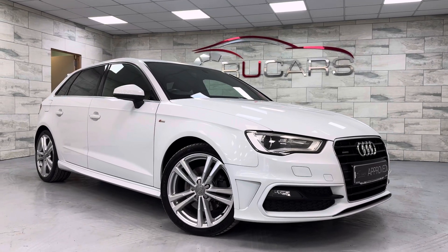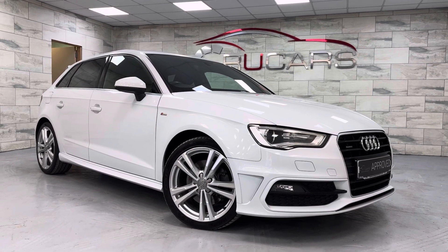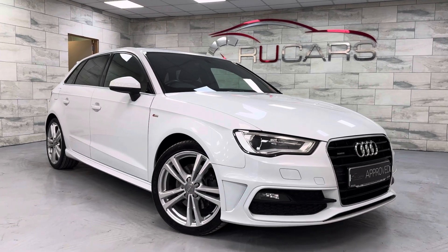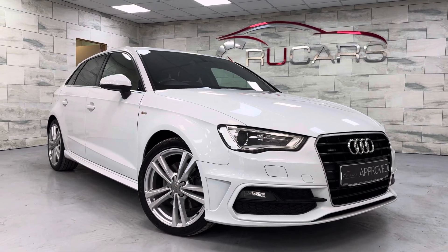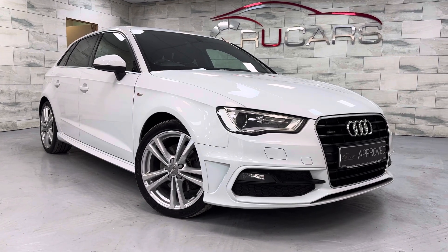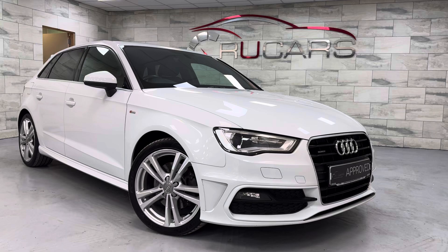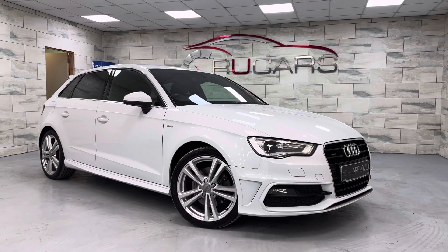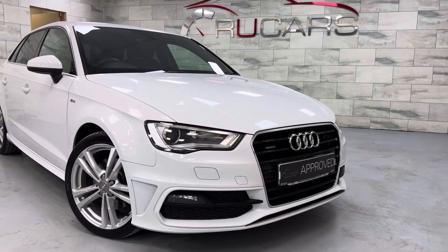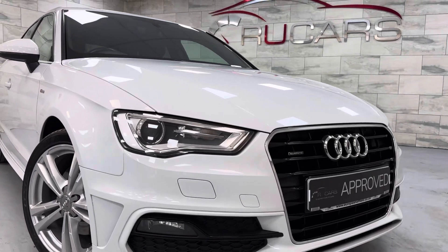Hey everyone, it's Ed at All Your Cars. We are back with this 2016 Audi A3 Sportback model with five doors. It's a 2.0-litre TDI, 184 bhp, DSG Quattro model — quite a rare thing. It's finished in Glacier White, it's done 78,000 miles, and it is absolutely immaculate.